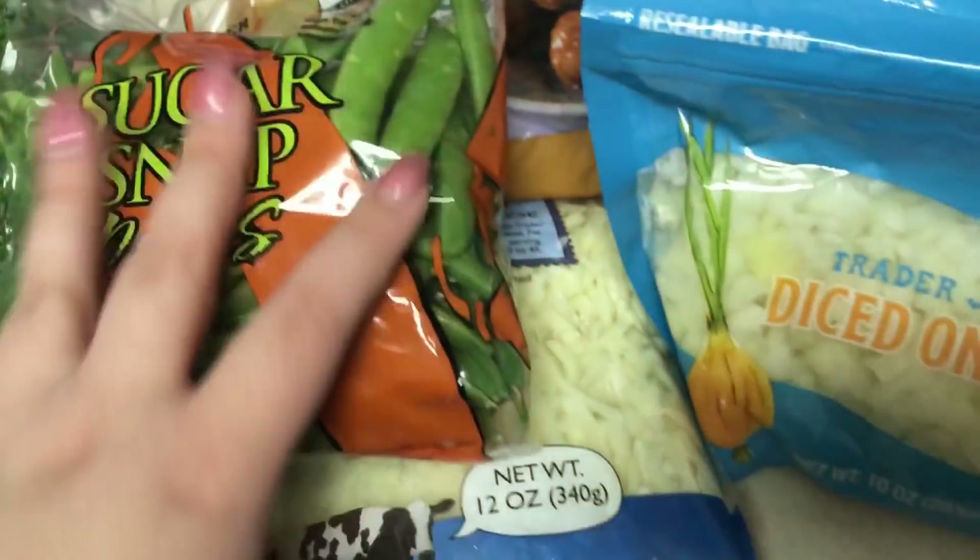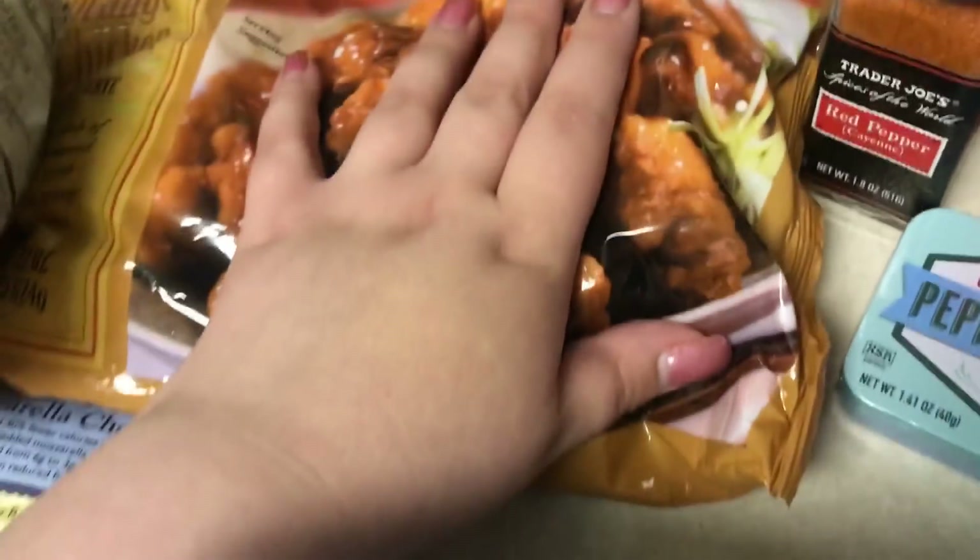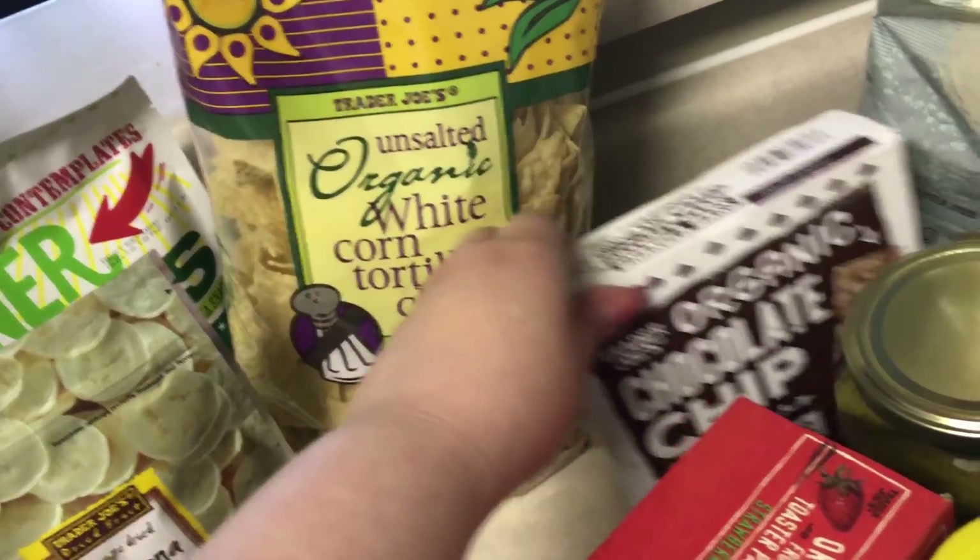Some snap peas, sugar snap peas, mozzarella, diced onions, Mandarin orange chicken, cayenne pepper, some unsalted white corn tortilla chips, and chocolate chip granola bars.